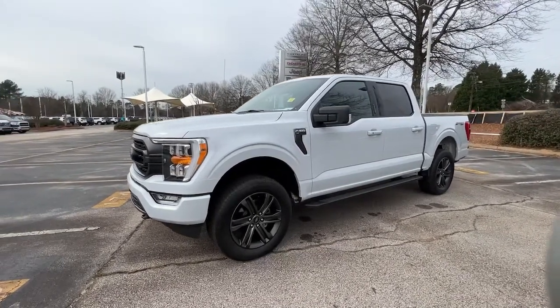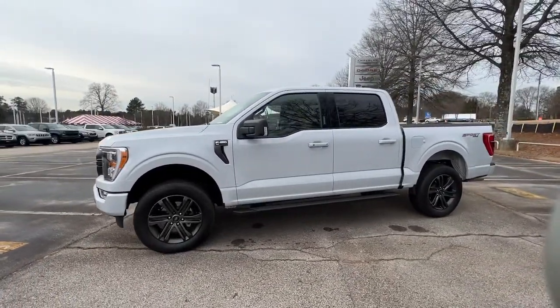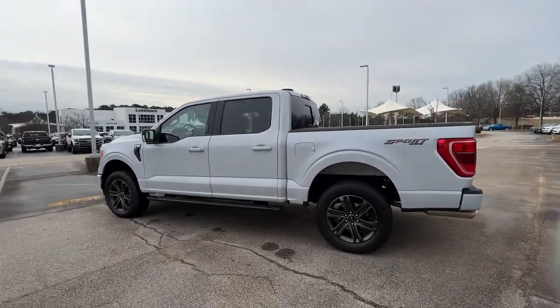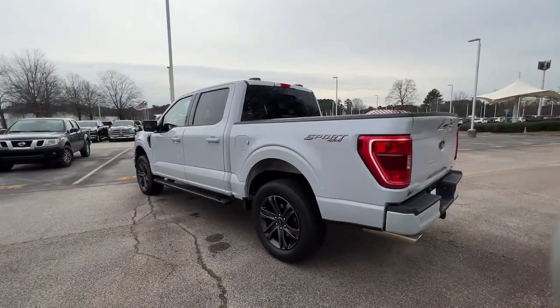You will be amazed by this. 2021 Ford F-150 with less than 10,000 miles on the odometer — this vehicle stands out from the rest.